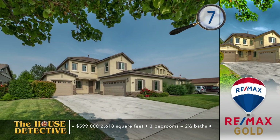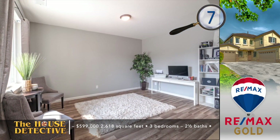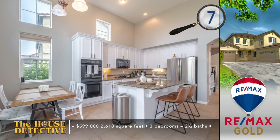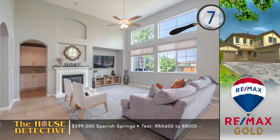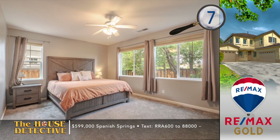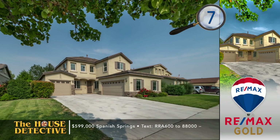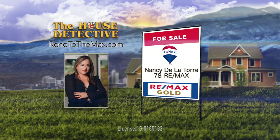We're going to the foothills at Wingfield — many believe with all that's being built east of Reno, this is the next hot spot, and it's where you'll find home number seven. This three-bedroom, two-bath home has a mix of stucco and rock exterior and a split three-car garage. Inside you'll find tile floors and a kitchen with granite counters, double ovens, and a breakfast bar. It looks out to the living area anchored by a fireplace with vaulted ceilings. The master is on the main level and there's a bonus area upstairs. This 2,618 square foot home has a fully fenced yard with a paver patio, asking price $599,000. Call Nancy De La Torre at RE-MAX Gold — her number is 78 RE-MAX.